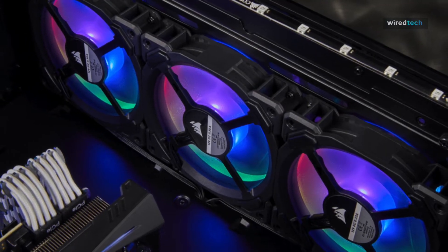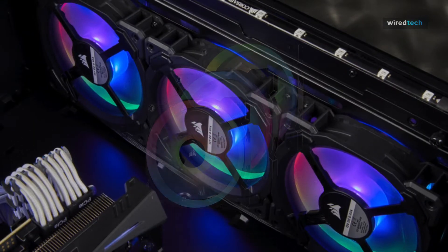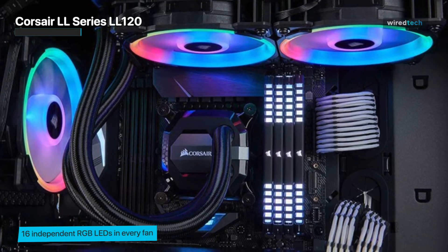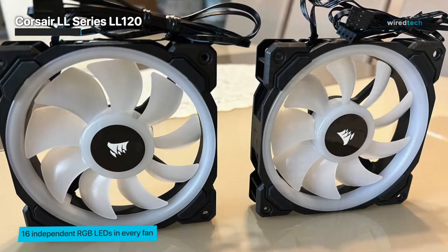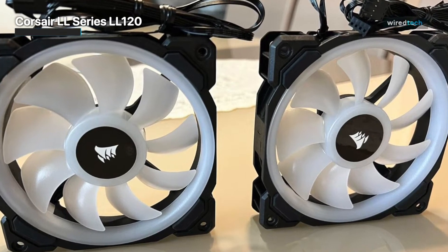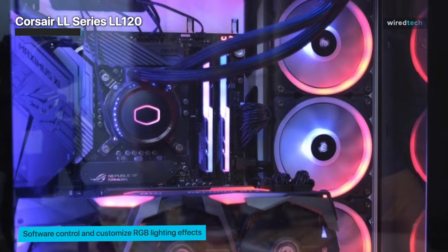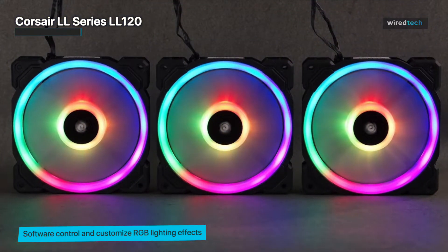Next on our list is the Corsair LL Series LL120. This case fan not only excels in performance, but also adds a touch of style to your PC build, making it a favorite among PC enthusiasts and gamers alike. It features 16 individually addressable RGB LEDs, which can be customized to create stunning lighting effects that sync with your other Corsair RGB devices. What sets the LL120 apart is Corsair's exclusive dual-loop RGB lighting technology, which allows for vivid and vibrant lighting effects with independent control over the inner and outer rings of the fan.